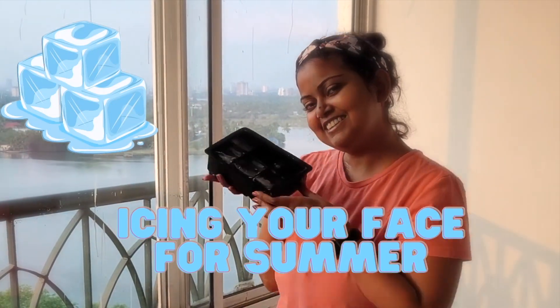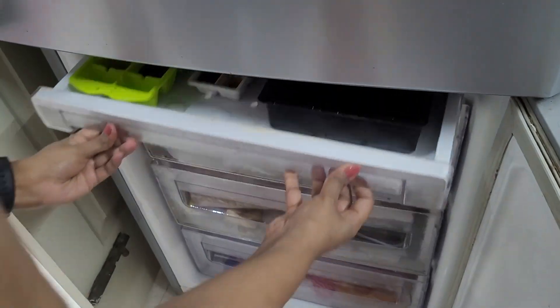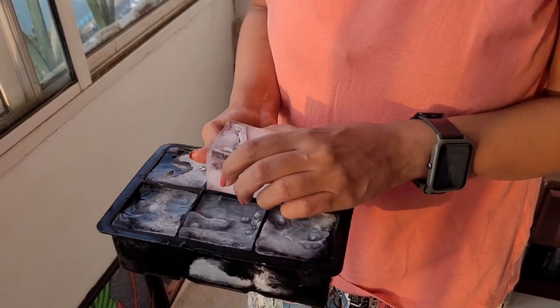Today we're going to talk about icing your face for summer. I use drinking water, but you can just boil tap water. I like to cool it and keep it in the freezer. I also like to use bigger ice cubes for this.